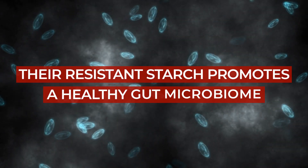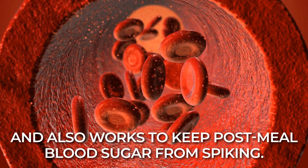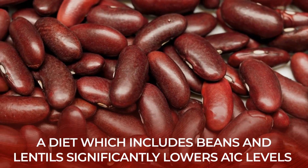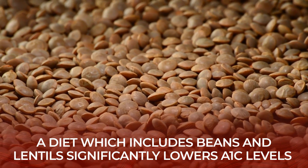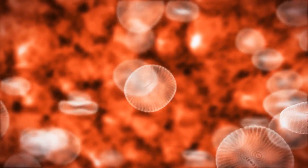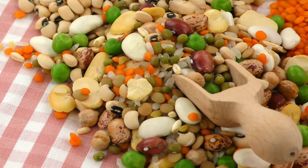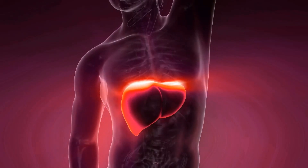Their resistant starch promotes a healthy gut microbiome and also works to keep post-meal blood sugar from spiking. A study in the Journal of the American Medical Association found that eating a diet which includes beans and lentils significantly lowers A1c levels — a measure of blood sugar control over time — compared to a diet that doesn't include these foods. Other studies found that people who ate a diet rich in beans and lentils had a lower risk of diabetes-related complications, such as heart disease and kidney disease.